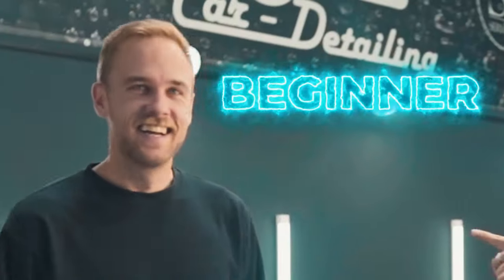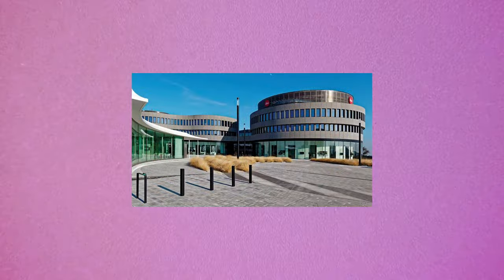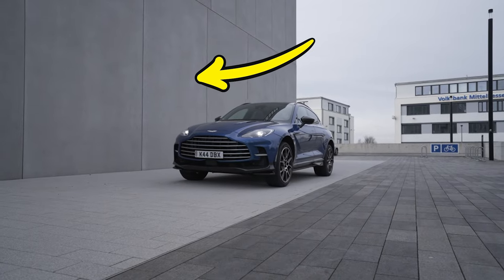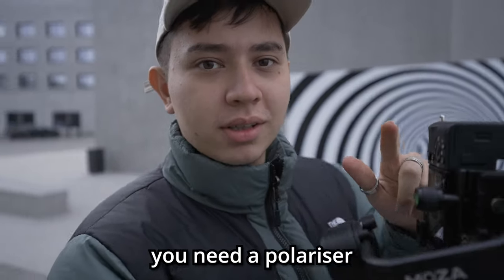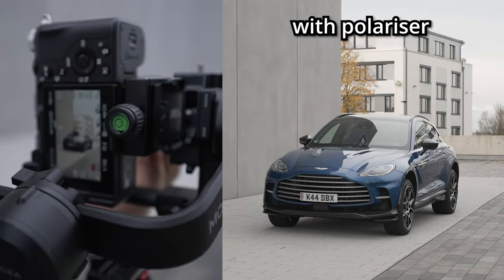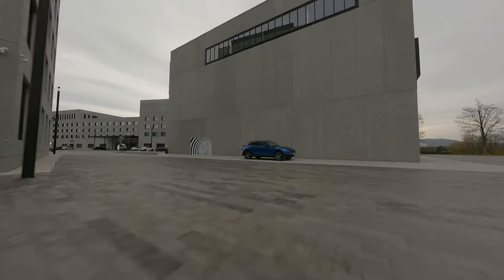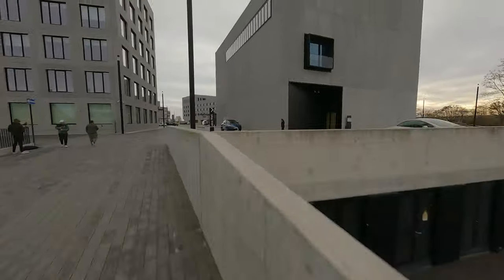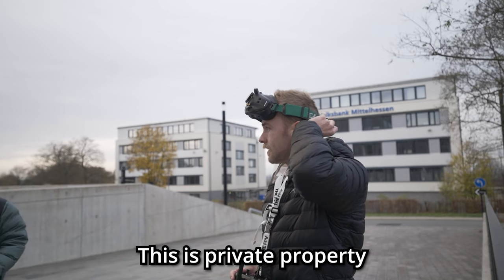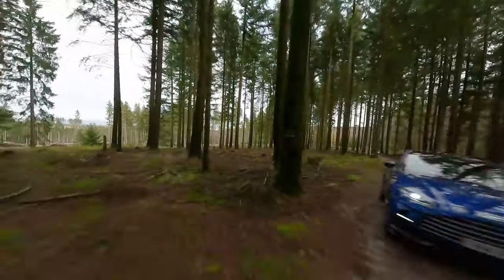This was also where we filmed the beginner versus pro car edit challenge, which you can check out — a lot of you really liked that video. On day two, our plan was to go to the Leica museum and get some shots next to a really cool grey wall. This is why you need a polarizer when shooting cars — without it you get tons of reflections, but with a polarizer you bring back the color and it looks really nice. Afterwards we went to the woods for outdoor shots, and with all that footage recorded, here is the final commercial.